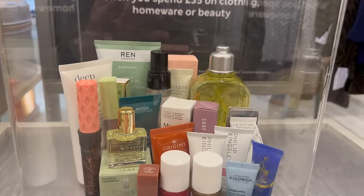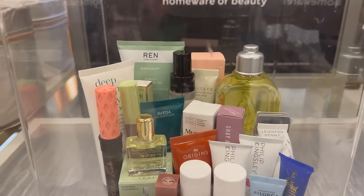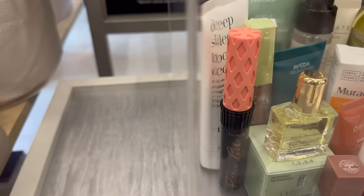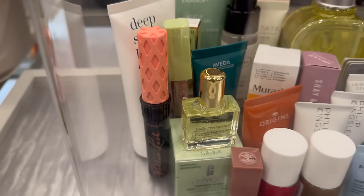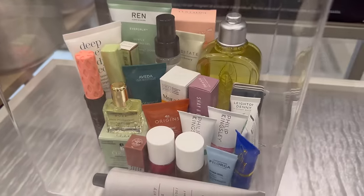This mascara is quite good as well, and I like the deep sleep — looks like body lotion. Yeah, body lotion. Smells amazing, makes you feel very relaxed.